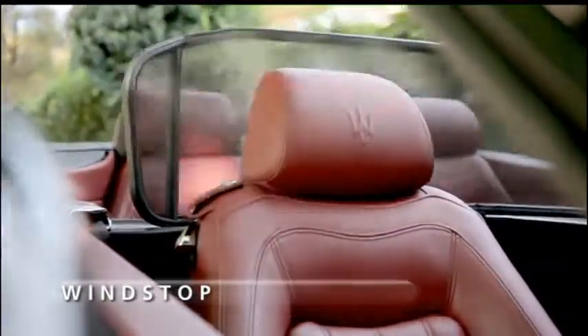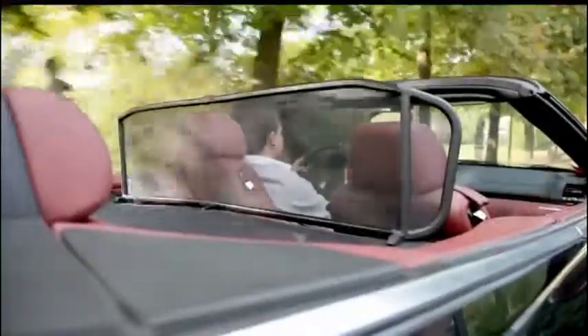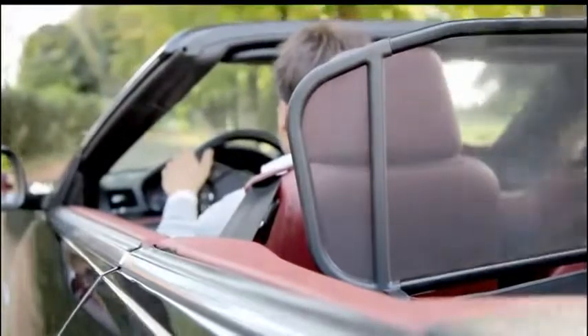Designed to enhance comfort while driving with the soft top down, the Maserati wind stop cuts down the flow of air and noise in the passenger compartment.